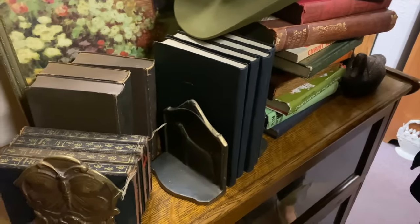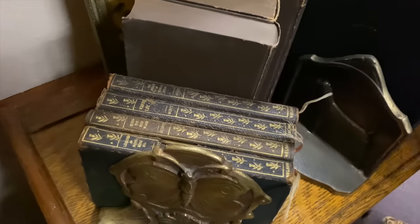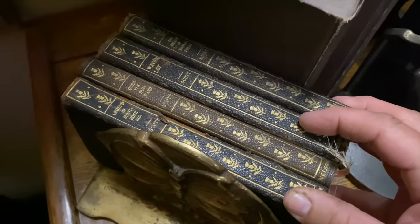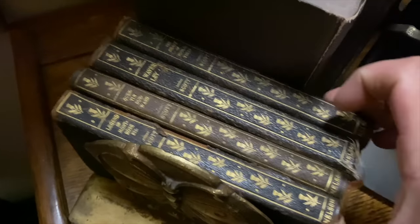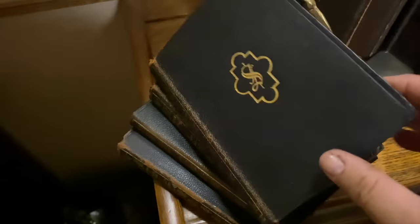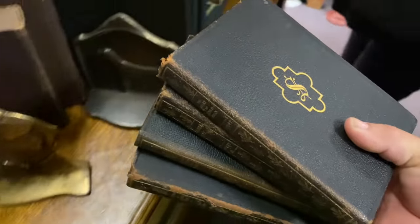These are neat-looking books — Sir Walter Scott. Oh, I might have to have these, they're beautiful. Yeah, aren't they pretty? We'll add these to the pile.